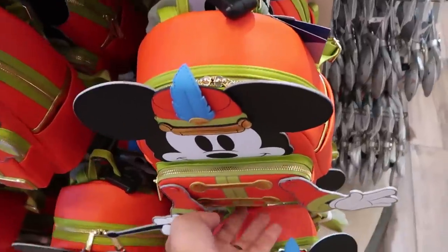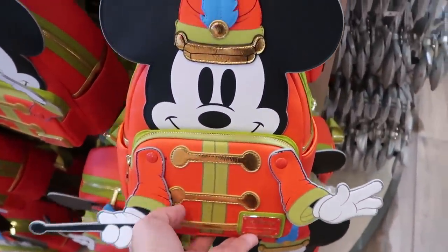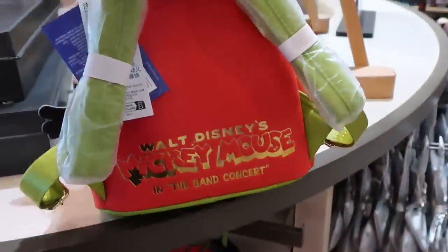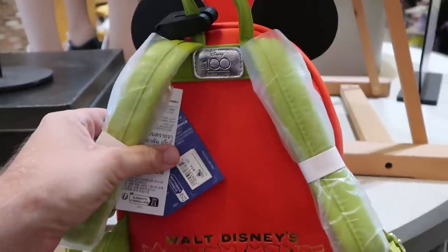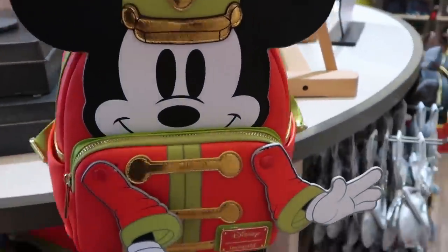Let's check out some of the Loungefly bags. This is a very fun offering — Mickey's hands actually move, which is really cool. The back side says 'Walt Disney's Mickey Mouse and the Concert Band' and 'Disney 100 Decades.' That one is $88 — definitely a really nice Loungefly.